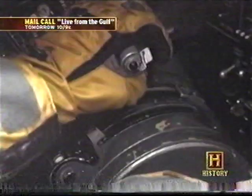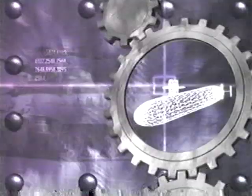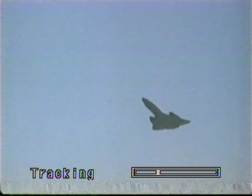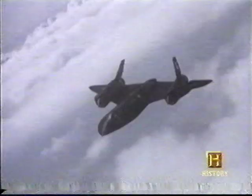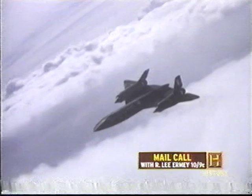After ten months of grueling training, the SR-71 crews were ready to go. Flying over heavily defended areas in enemy territory would push both the aircraft and the crews to their limits. On March 21st, 1968, the first SR-71 operational sortie was flown out of Kadena Air Force Base, Okinawa, Japan. The Vietnam War had been raging for five years and the United States was determined to defeat communism in Southeast Asia.